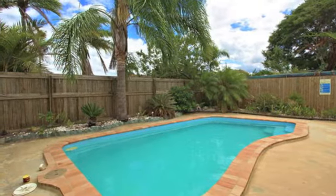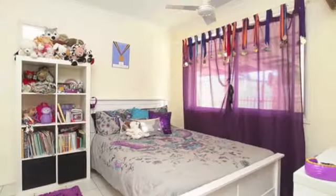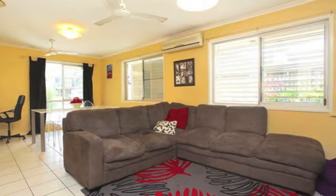Property includes three bedrooms with built-ins and two bathrooms, a tiled kitchen that comes complete with an electric oven, plenty of pantry space, and a bright and open living area with tile and carpet floor coverings.